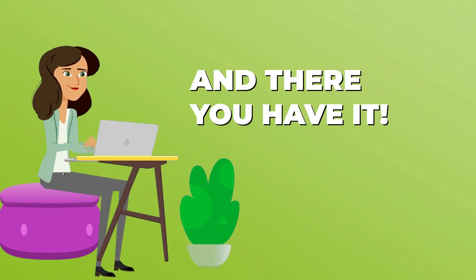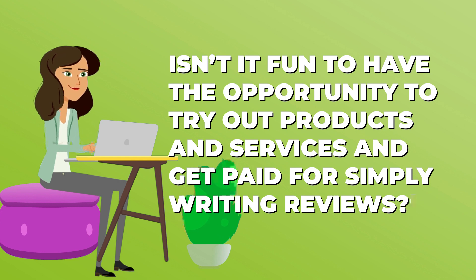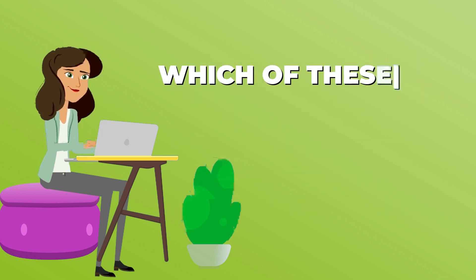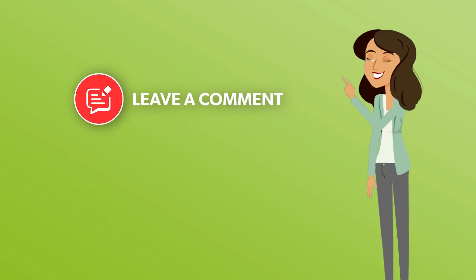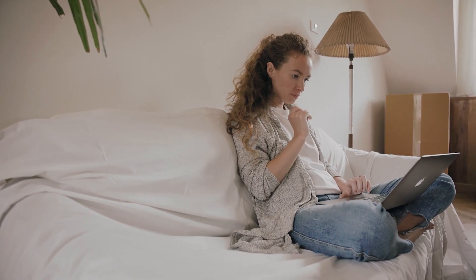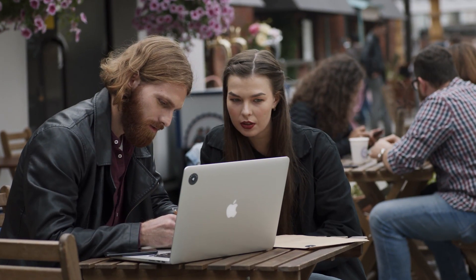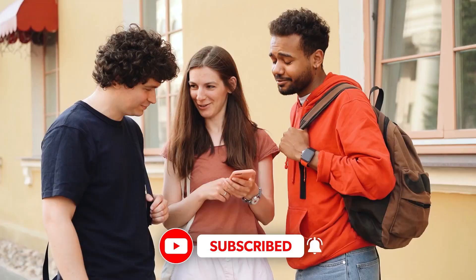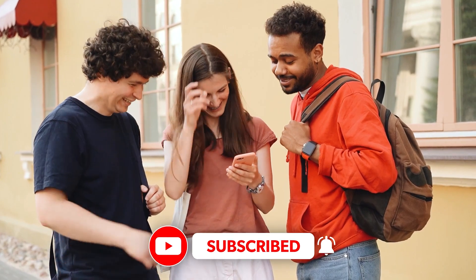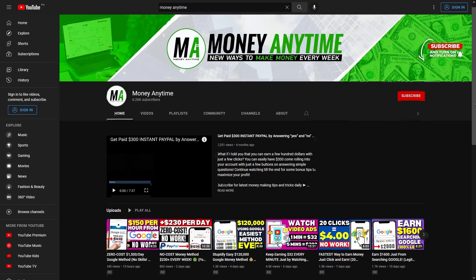And there you have it! Isn't it fun to have the opportunity to try out products and services and get paid for simply writing reviews? Which of these sites worked very well for you? Leave us a comment below and tell us what country you're from so we can look for more legit hustles that work for you. Thank you very much for supporting us! Don't forget to subscribe and hit the notification bell so you don't miss out on any of our future uploads.